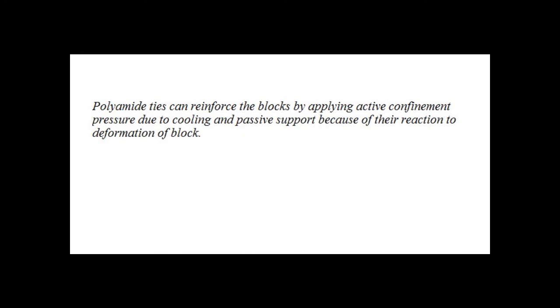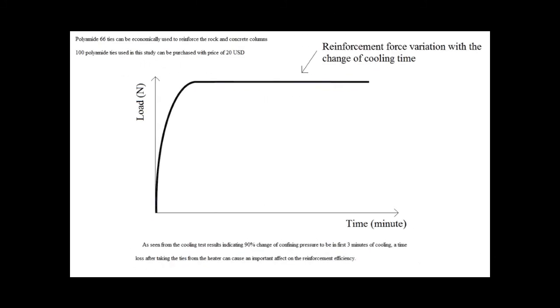Polyamide ties can be economically used to reinforce rock and concrete columns; 100 polyamide ties used in the study can be purchased for approximately 20 US dollars. As seen from the cooling test results, 90% of the change in confining pressure occurs within the first 3 minutes of cooling, so any time loss after taking the ties from the heater can have an important effect on reinforcement efficiency.